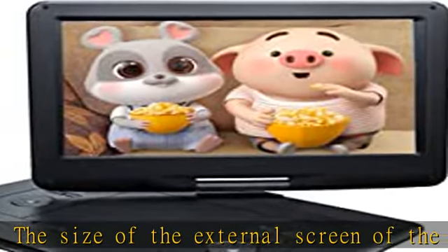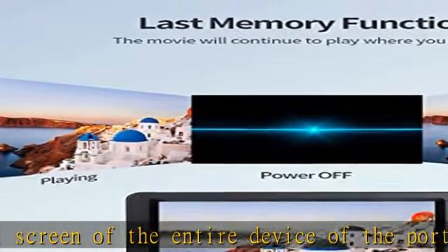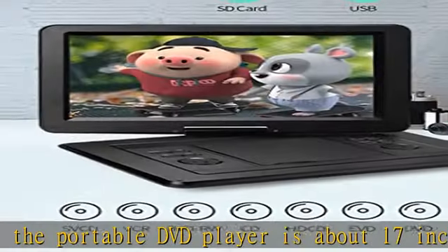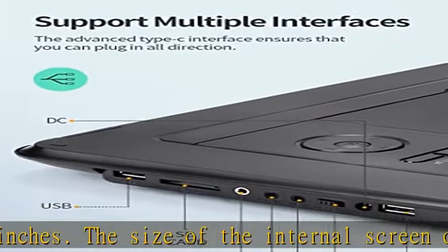When fully charged, the player supports 2-3 movies. The DVD player also supports reading external U-Disc and SD cards, with up to 32GB U-Disc and SD cards supported. The Yatun portable DVD player has very powerful multifunctional features.